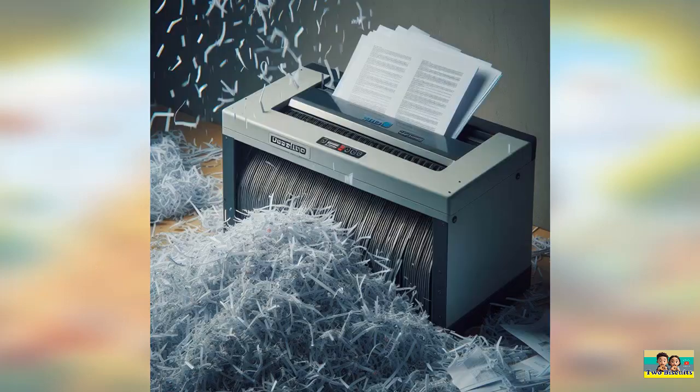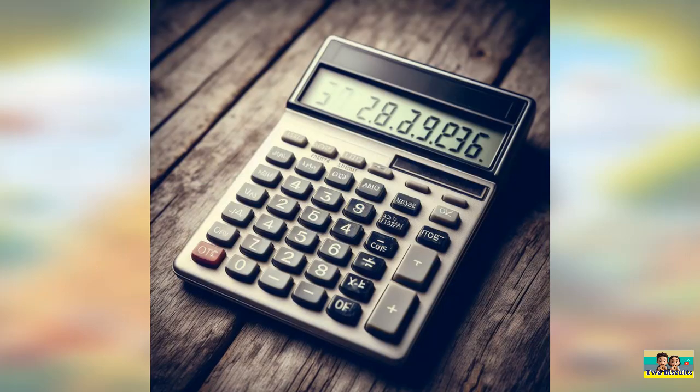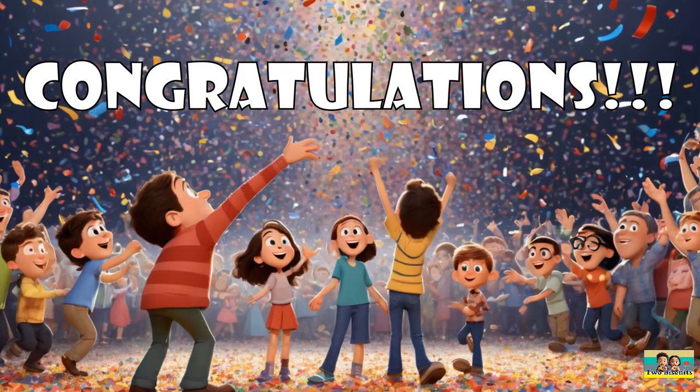Six: stapler. Seven: document shredder. Eight: whiteboard. Nine: desk organizer. Ten: calculator. How many did you get right?